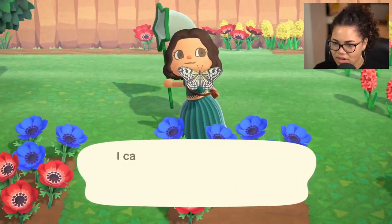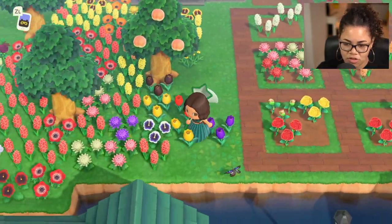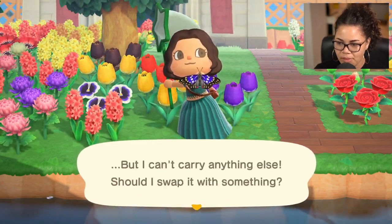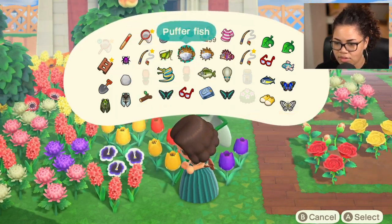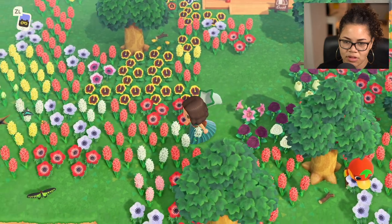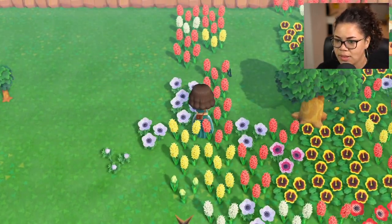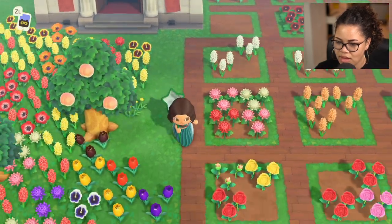I didn't mean to catch that. In the meantime, we can give what we do have that is new to Blathers. I want to release the pufferfish. We're going to release it — bye, pufferfish. Come on, give me something new. Let me accidentally not catch you. I mean, we can give what we do have that is new to Blathers, so let's do that.